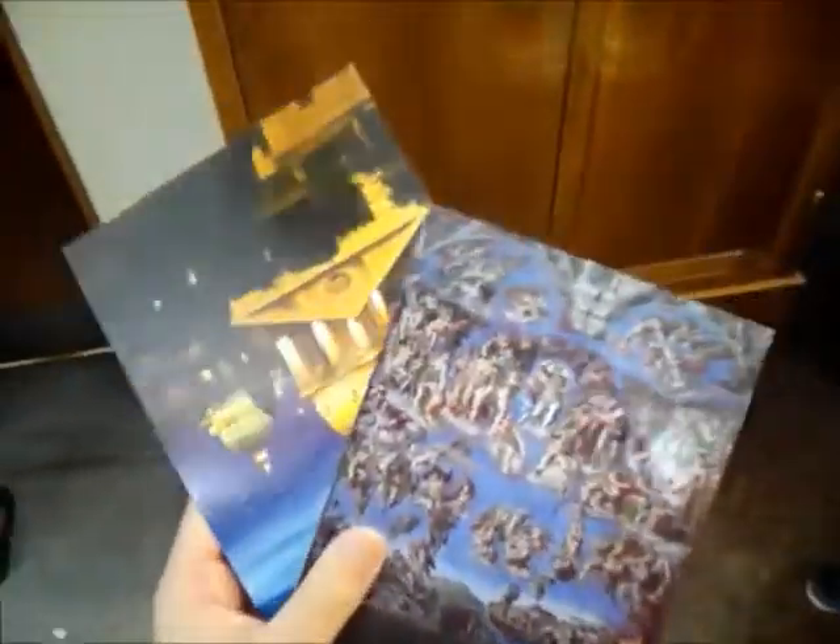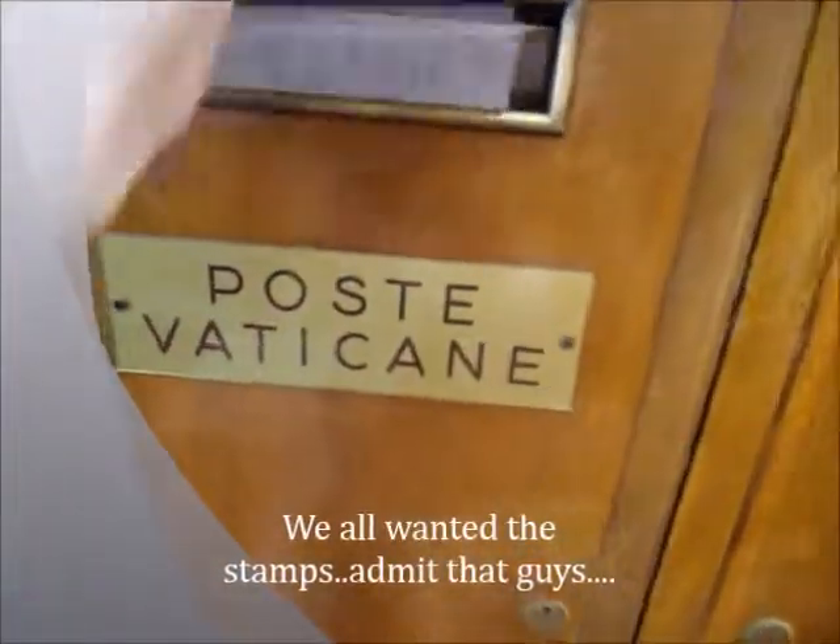I just bought these postcards. I'm going to send one to my dad and one to myself. I'm going to post them now, and then I'm off to take the coach and go inside to the cathedral.